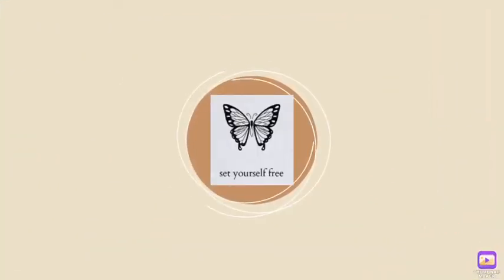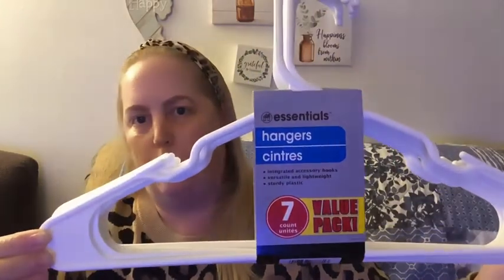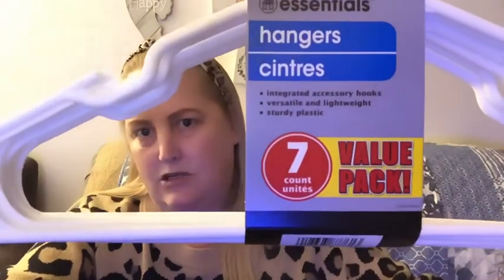You guys know the drill — grab yourselves a drink, a snack, sit back and relax, and let's enjoy this Dollar Tree haul together. I'm obviously not going to pull out every single one of these, but I did get six packs of white hangers from Essentials. I went through my hangers not too long ago and I'm trying to get all white hangers at this point.